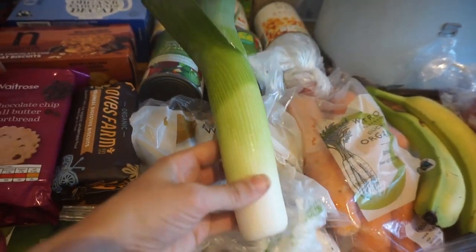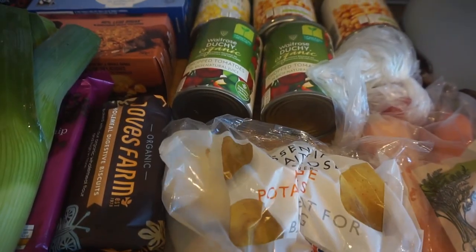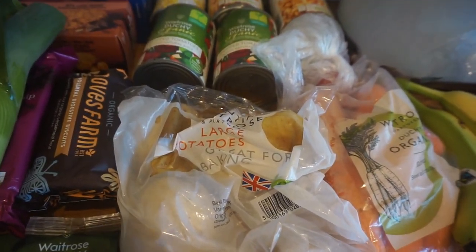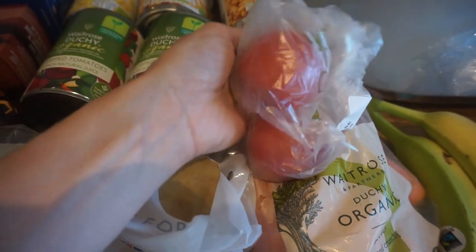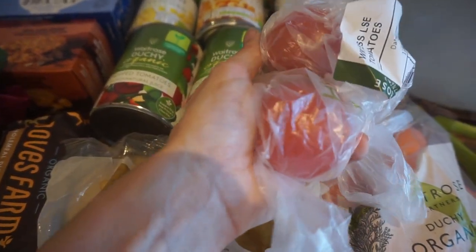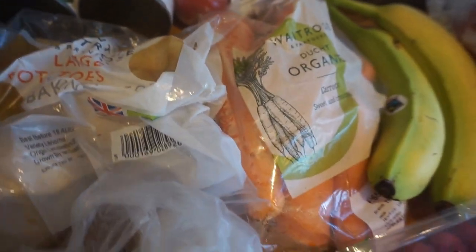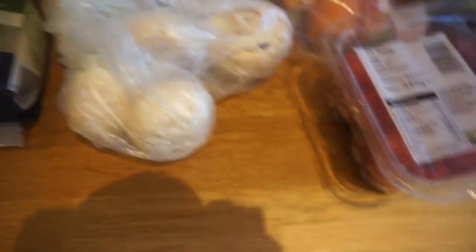We've got a leek — we actually had two but used one already for tea. We also got some potatoes, as we'd run out a few days ago and had to get those from the co-op. There are also some tomatoes — we think we got fewer than intended, possibly charged for two. And we've got a pack of carrots and some mushrooms, which I enjoy having.